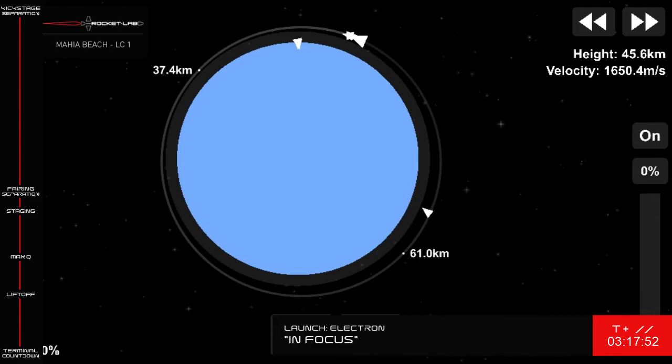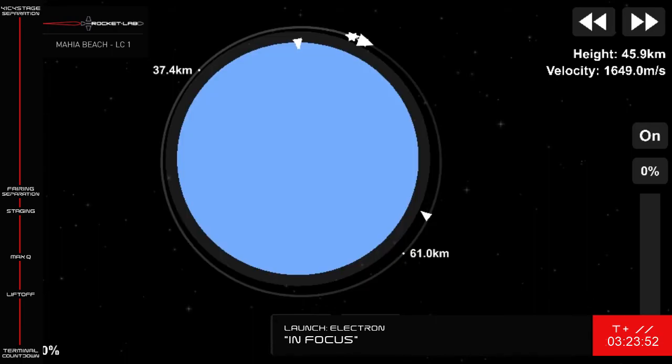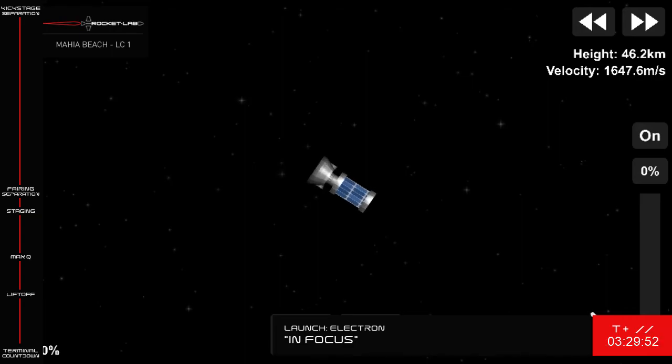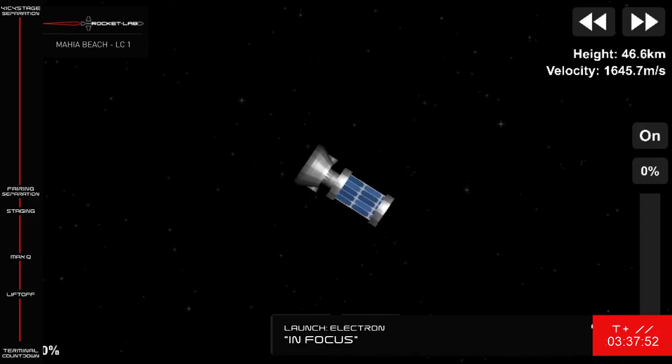We've just had confirmation that the kickstage has separated. With another 40 minutes or so until that final Curie engine relights, we're going to end the launch broadcast here ahead of payload deployment. We'll share the news of mission success on our Rocket Lab social media channels within the next hour. Thank you to our SmallSat customers, Planet and Canon Electronics, for choosing to launch on Electron today. I'm Arianna Ryan. I'm Dominic Vu. This is Rocket Lab Mission Control, signing off.